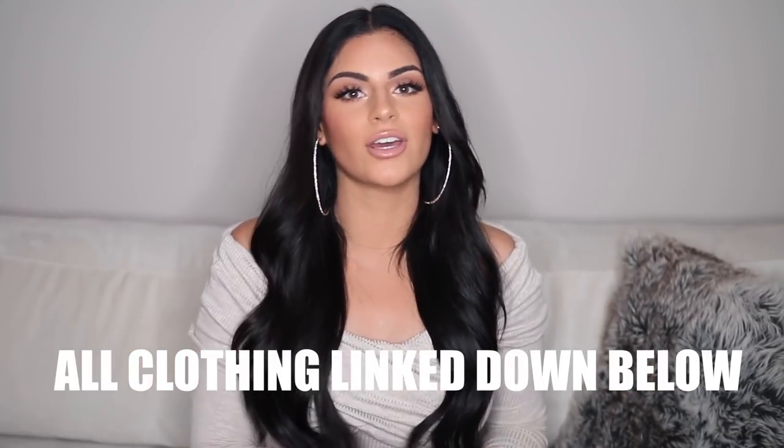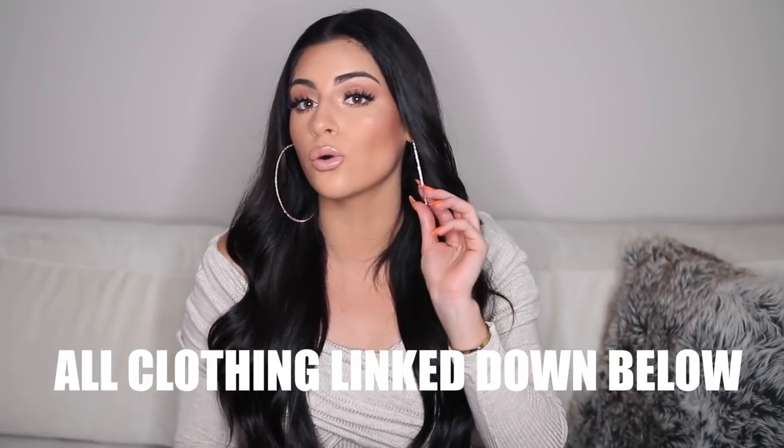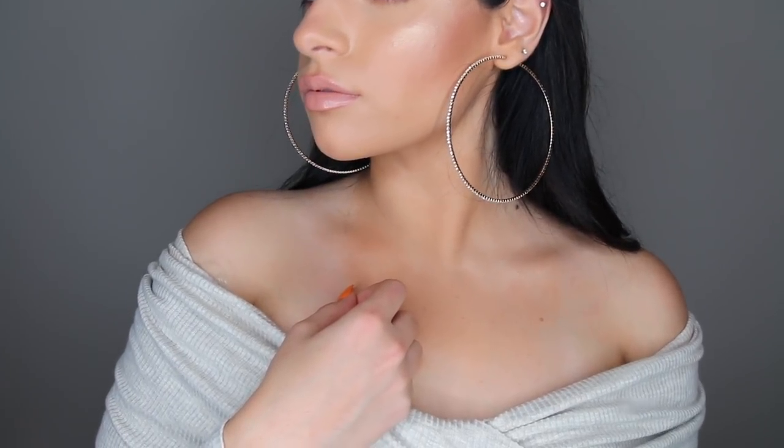So the first thing I have to show you guys are actually these earrings. These earrings are from Windsor and they are so cute. They're these giant hoops but they have diamonds all around them. All of my other hoops are just like basic gold, so I love how these have the diamonds all around them and they're really affordable as well.